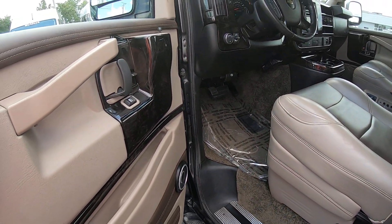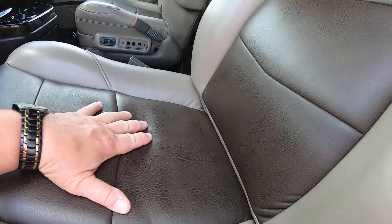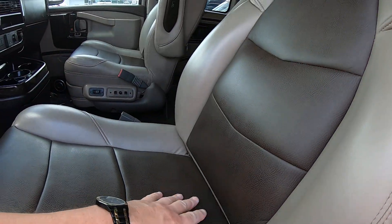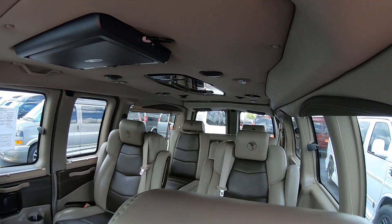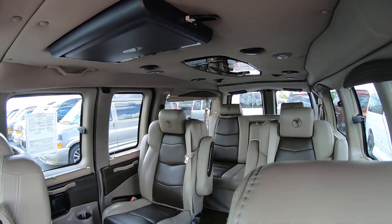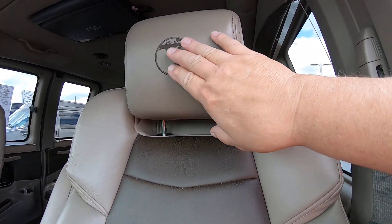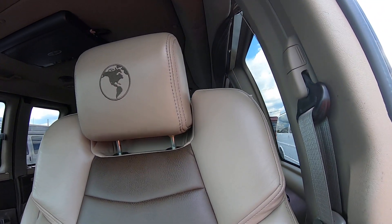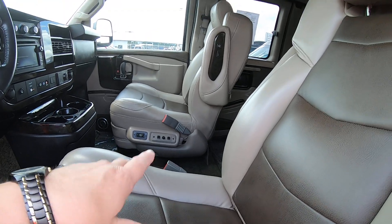Come to the interior here — you've got a beautiful tan and dark brown inserted leather captain's chairs in here, and a leather couch in the back. You've got your Explorer logo right here embroidered into the seats. These two front captains here are power and heated.